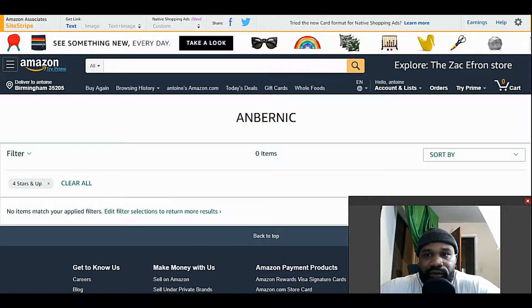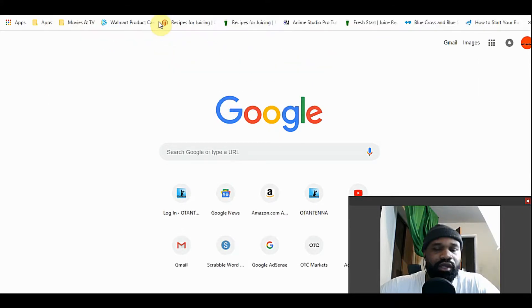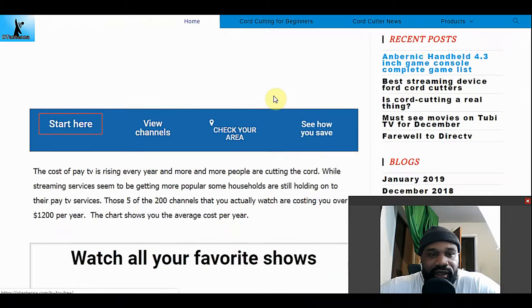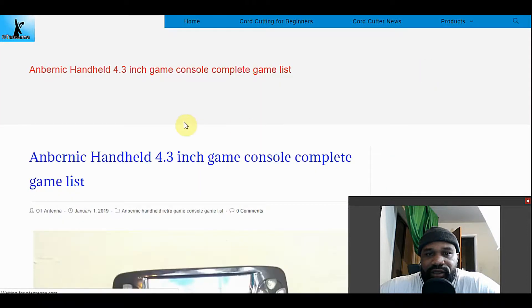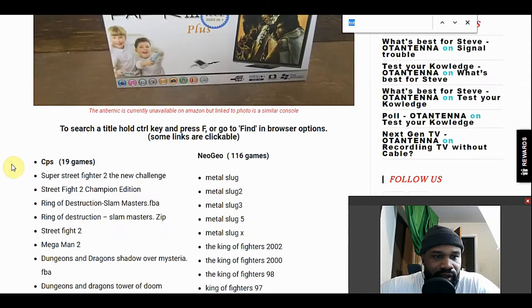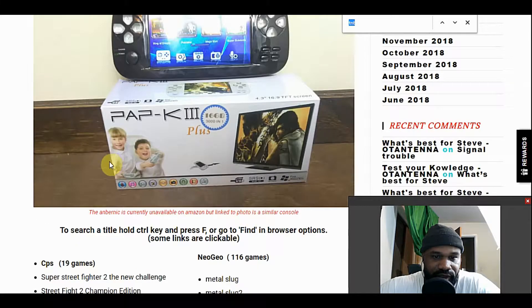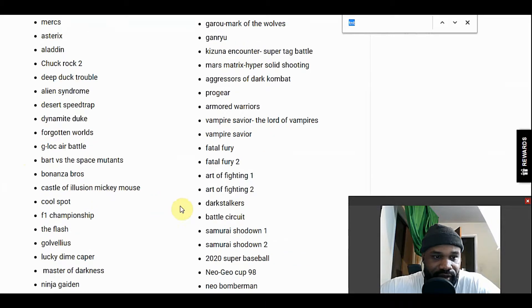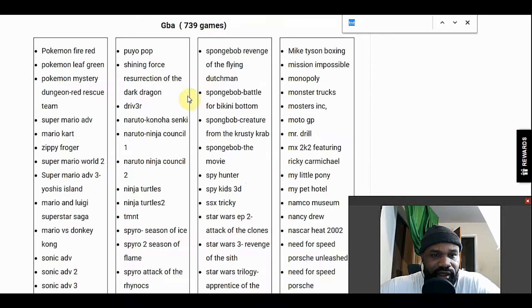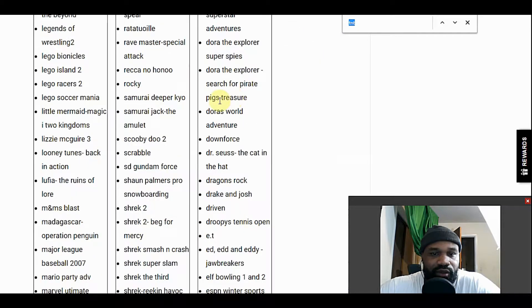For anyone looking, I created a game list — just a static page on my website. If you're interested, just use the find feature by hitting Control or Command+F. CPS has 19 games, Neo Geo has 116 games, SMS — I believe that's Sega Master System — has 50 games. There's Sonic in there. Scrolling down, GBA — I think that's Game Boy Advance — has over 739 titles, and that's kind of where I ended it. I'm going to come back and do the rest; I believe I've got probably around 1,900 more titles to enter.